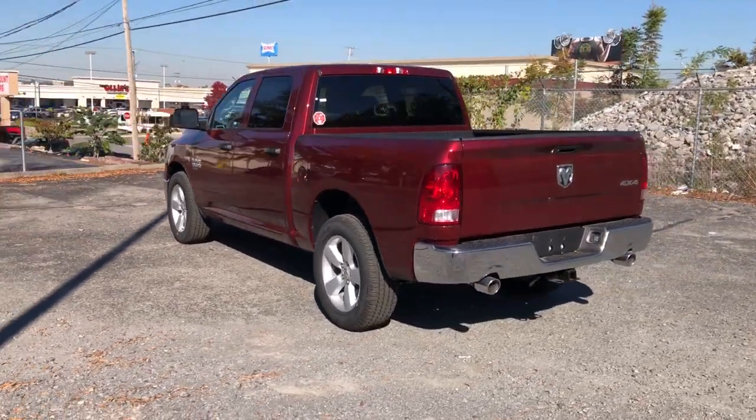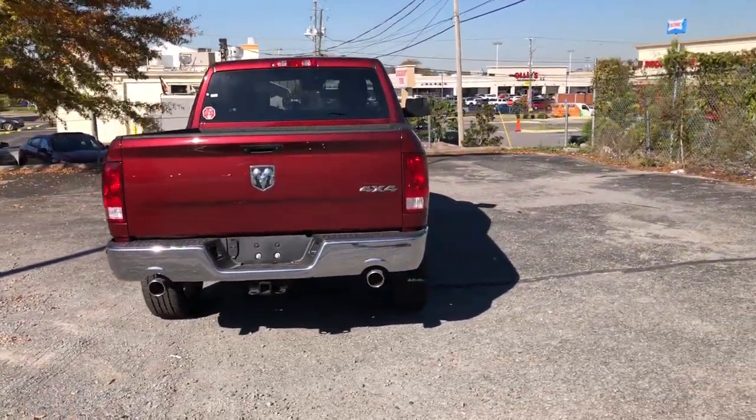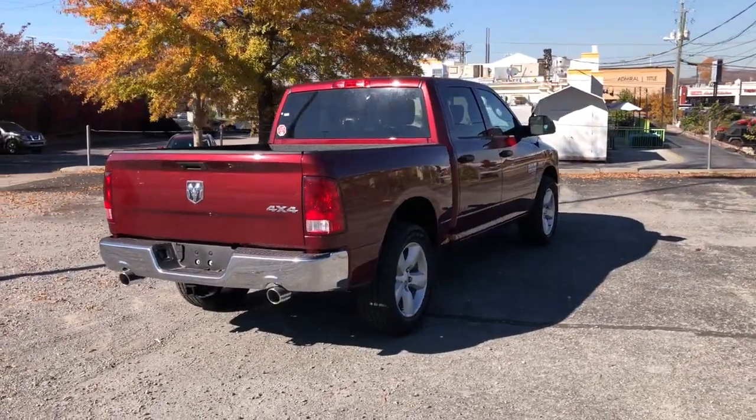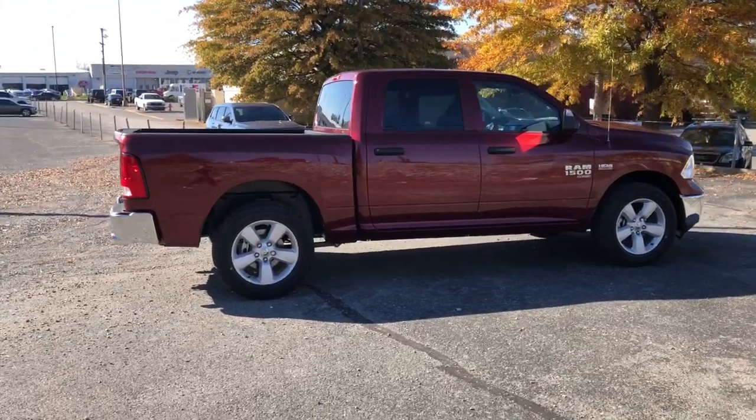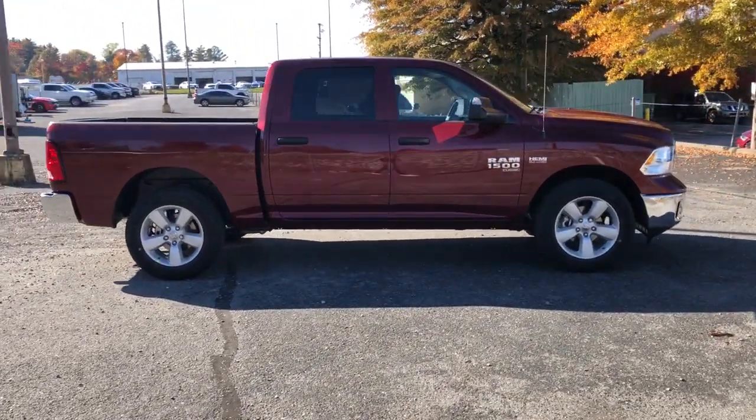Heated driver's seat, keyless entry, 4x4, 8-cylinder engine, satellite radio, remote engine start, iPod and MP3 input, heated mirrors, backup camera, bed liner.